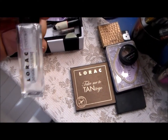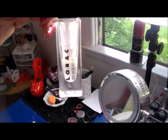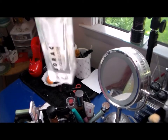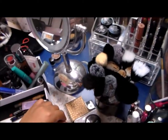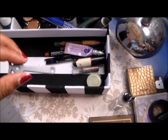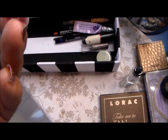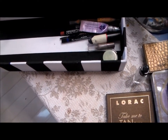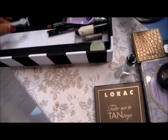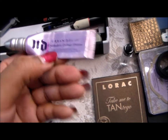I also have my Lorac Luster Drops in Diamond, and I don't have too much of that left, so I think this will be really nice to try to work on and finish up. I have some eyelash grippers — I don't even know where I got these from, but they help you pick up your false lashes and put them on. This is my Urban Decay Primer Potion.